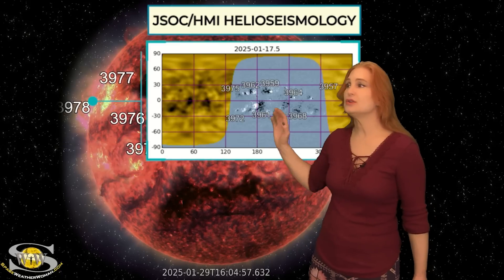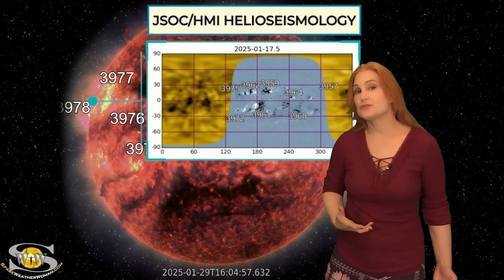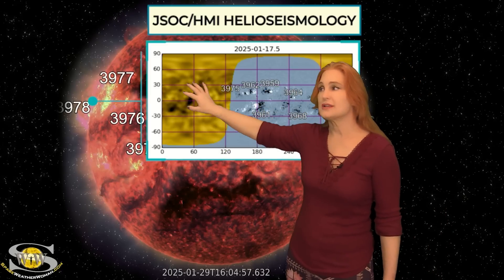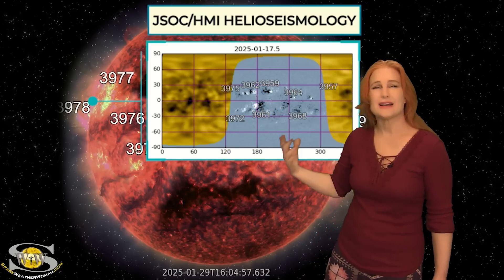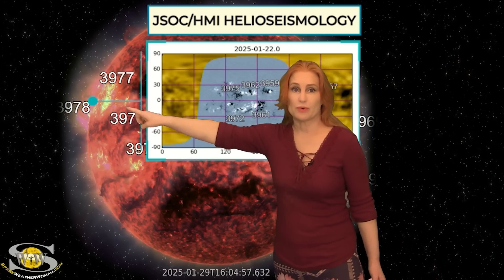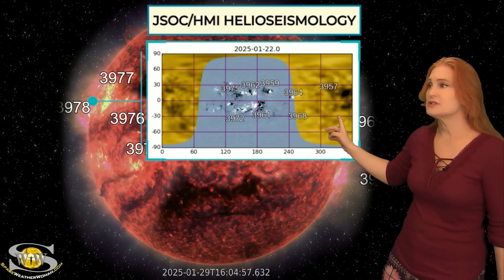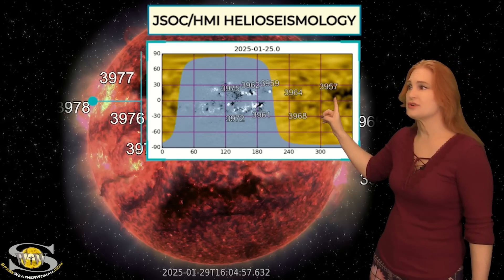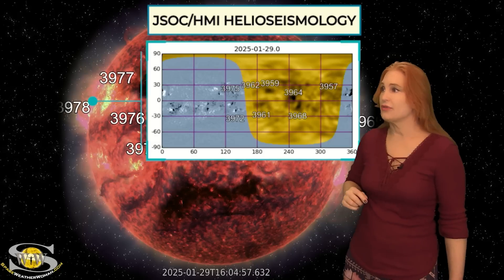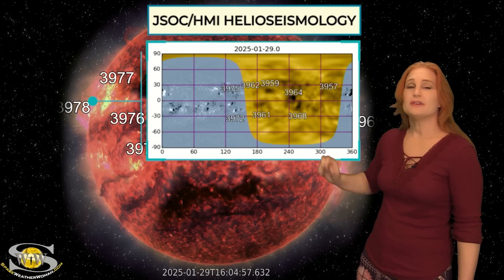We also have some new regions rotating into Earth view that are a bit more flare active. We've already seen a little more flare activity than we have over this past week. Looking at our far side from the JSOC HMI Helioseismology Farsighted Viewer — the Earth side of the sun is in gray, the far side is in gold — you can see those dark regions on the sun's far side over this last week. That is these regions that have just rotated into Earth view; they have lasted a far side passage. We also have regions 3957, 3968, 3964, and even 3859 — all surviving their far side passage.